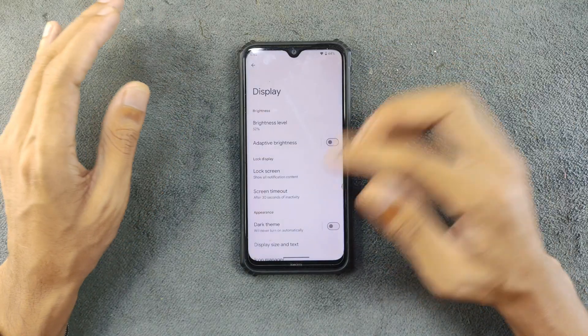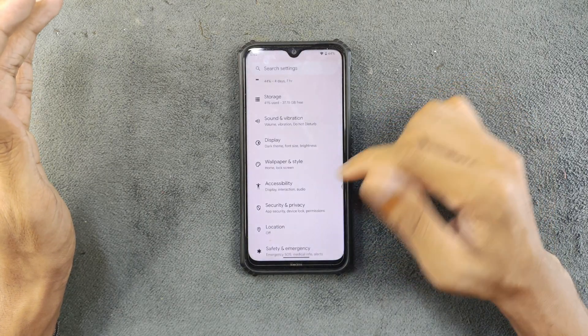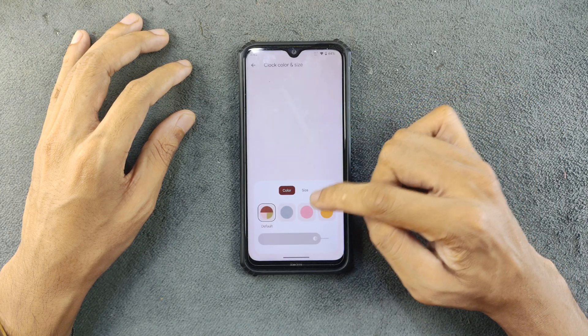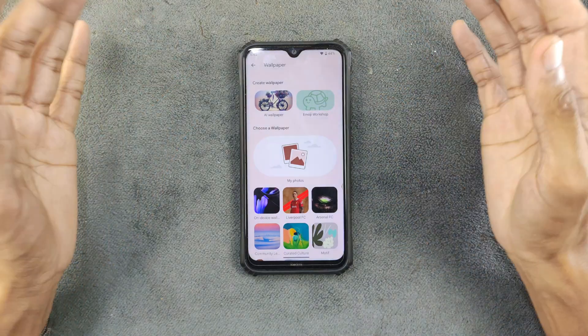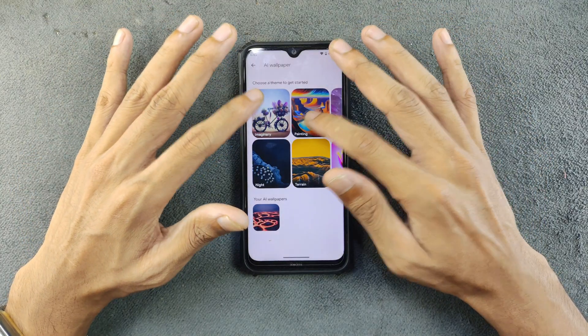Sound and vibration — no issues there. In terms of display, we have adaptive brightness, dark mode, night light, color settings and other things. Going back to wallpaper and style, we do have an AI wallpaper section here.